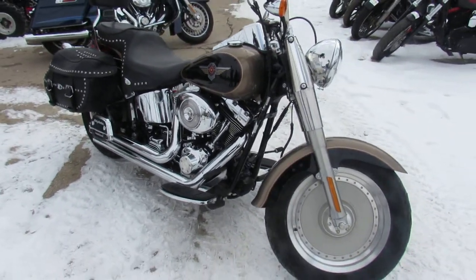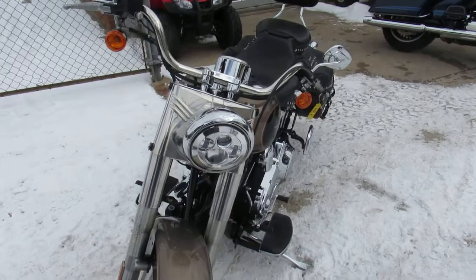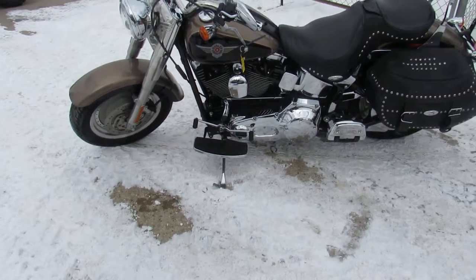What we're doing a video on is a 2003 Harley-Davidson Fatboy. It's got good miles, guys — 15,672 miles. We got this thing priced right at $7,999. And as you can see in the video, this thing's a perfect 10 out of 10.